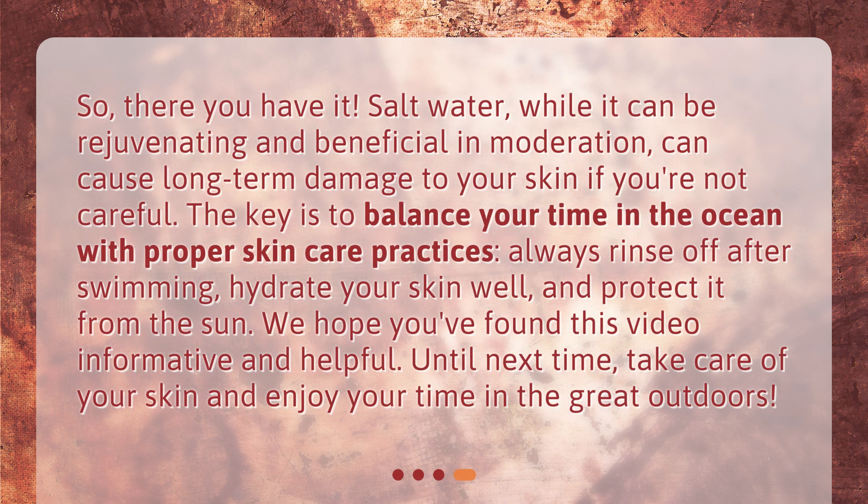So, there you have it. Salt water, while it can be rejuvenating and beneficial in moderation, can cause long-term damage to your skin if you're not careful. The key is to balance your time in the ocean with proper skin care practices. Always rinse off after swimming, hydrate your skin well, and protect it from the sun. We hope you found this video informative and helpful. Until next time, take care of your skin and enjoy your time in the great outdoors.